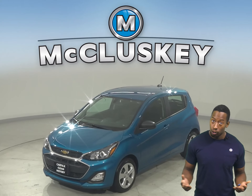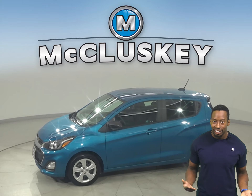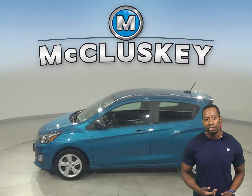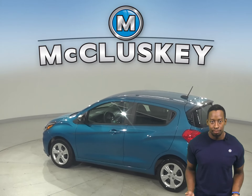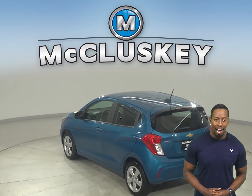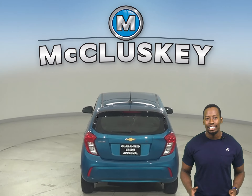If you're looking for a reliable 4-door hatchback, then check out this 2020 Chevrolet Spark. This Spark has a 1.4-liter engine with a CVT transmission and it gets excellent gas mileage — up to 38 miles per gallon on the highway and 30 in the city — making this Spark a great everyday driver.